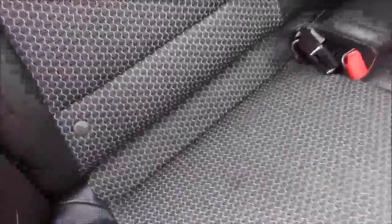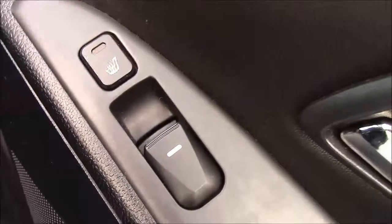Moving to the rear of the interior, as you can see this has a really nice black leather interior with cloth in the middle. It has three head restraints. This car also has the ISOFIX functions for your child seats. This model features heated rear seats and electric windows.